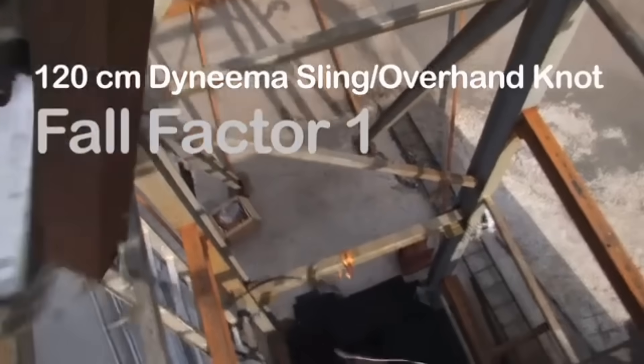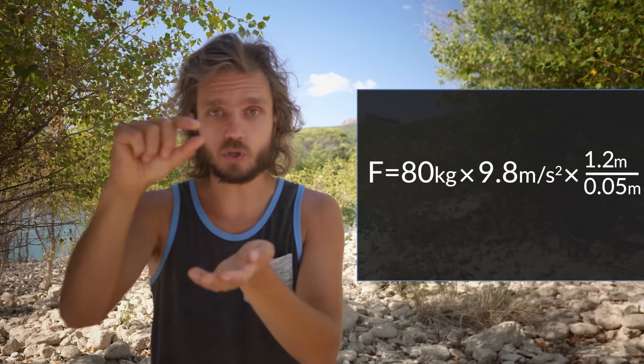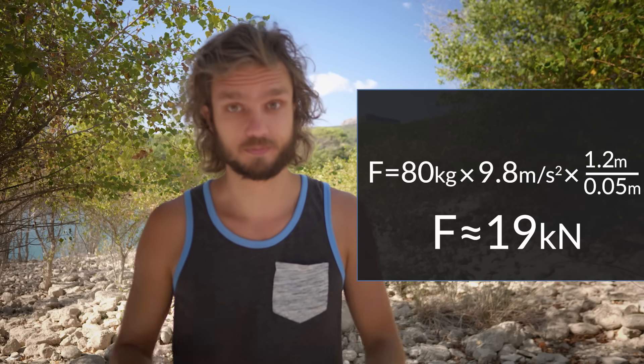Let's circle back to the DMM test breaking the sling. Dyneema slings are very static — they don't stretch at all. By now you should understand that a sudden stop can create huge forces. This sling would stretch to about 5 centimeters. So if we drop 80 kilograms of mass a distance of 120 centimeters, and the absorption distance is only 5 centimeters, we are looking at 19 kilonewtons. If that is not going to break the sling, it's definitely going to break you.